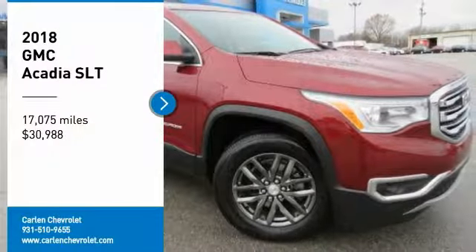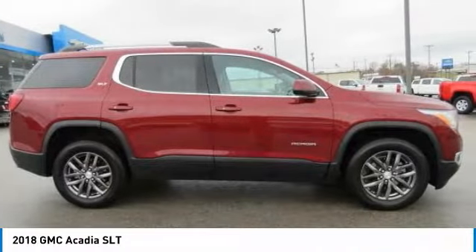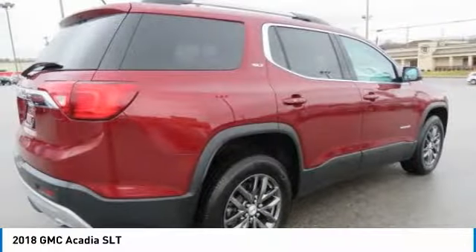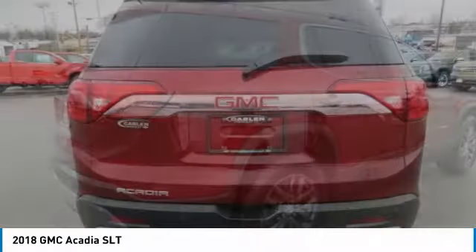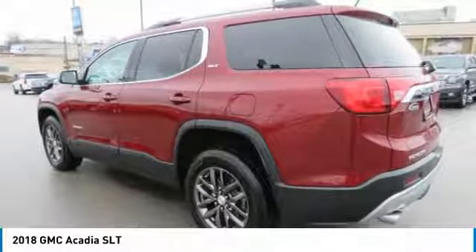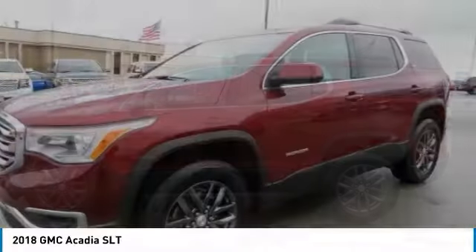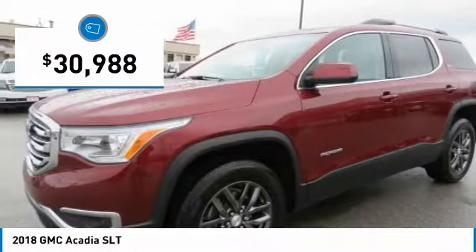Stop by and take a look at the 2018 Acadia. The GMC Acadia has great capability coupled with exceptional safety, offering better highway fuel economy than any other eight-passenger SUV, advanced technology, and thoughtful ergonomics. The Acadia is a premium utility that rejects compromise and is priced below $35,000.